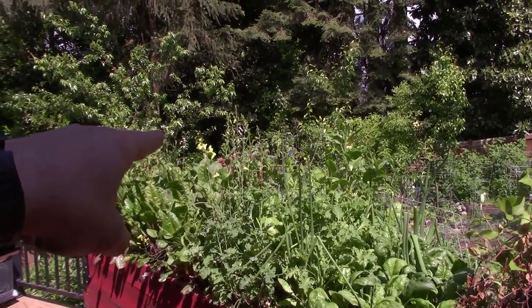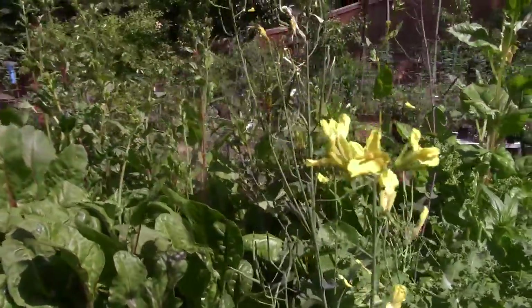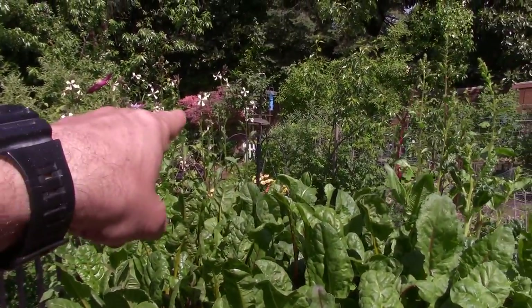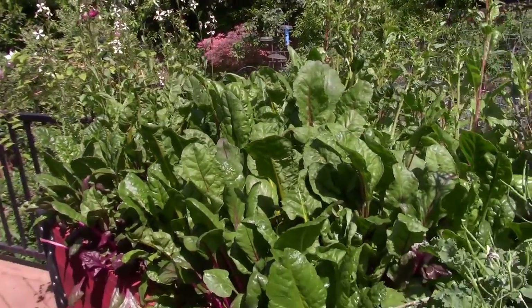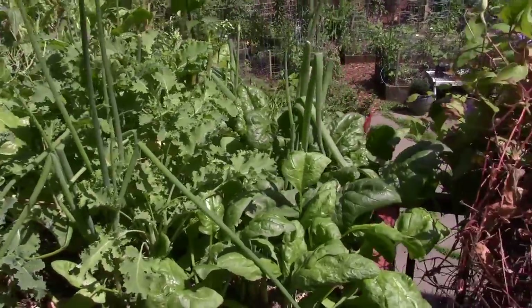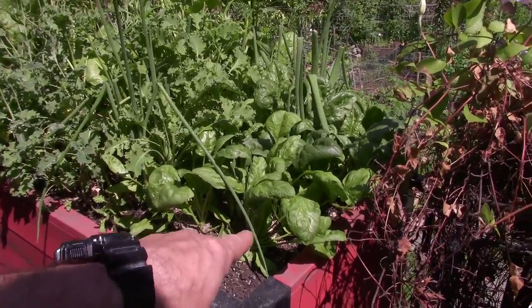And then we had some of the beta salad mix — you can see a bunch of it starting to go to seed over here. We're letting that go to seed in the back, and the arugula is flowering so it's going to seed. We'll capture that seed and throw it down inside the box right here to get the second season growing from its own seed, which is good.